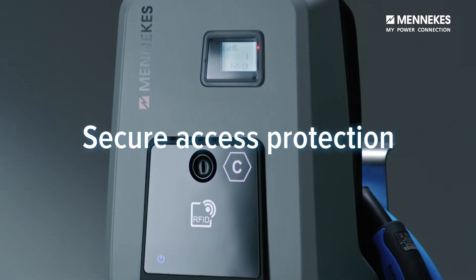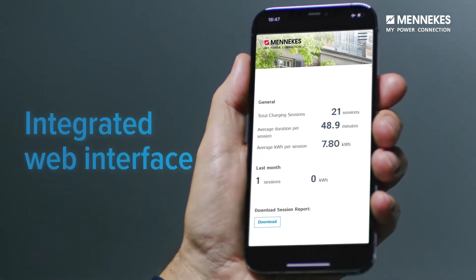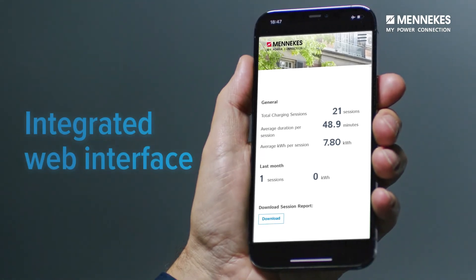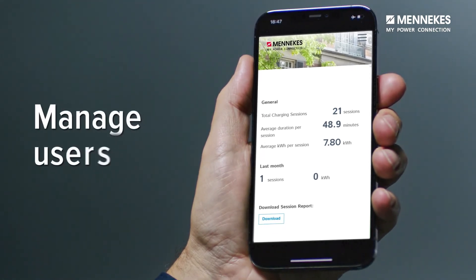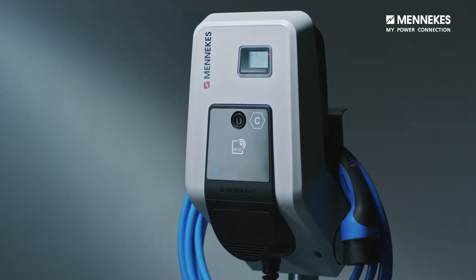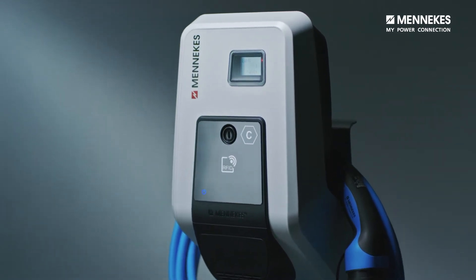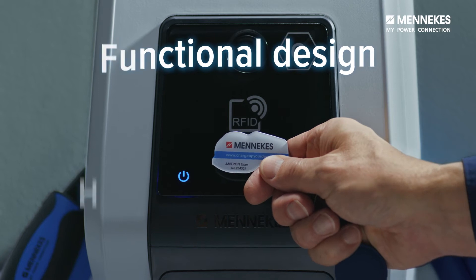Bring up the current status of the loading process and manage different users via the integrated Manicus web interface. The energy consumption is also indicated in the meter window of the wall box. This charging solution combines design with functionality and the utmost safety.